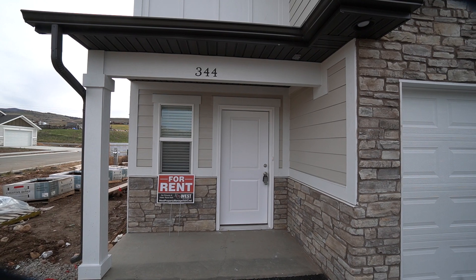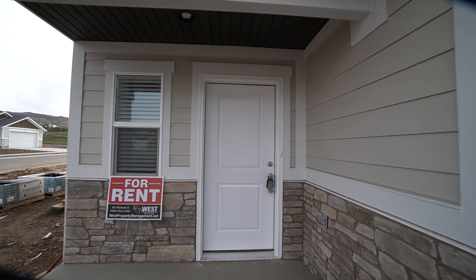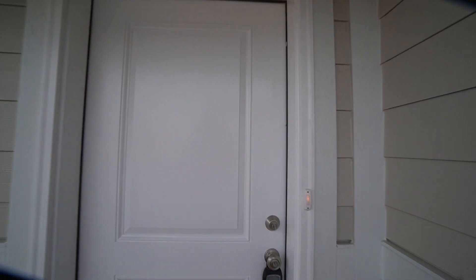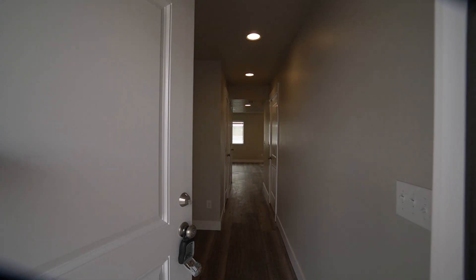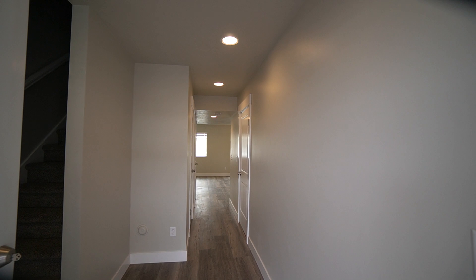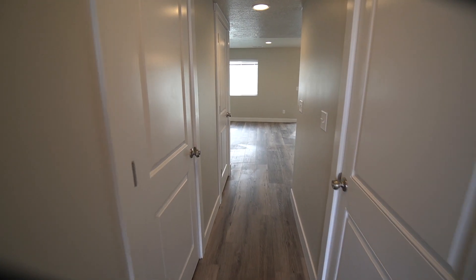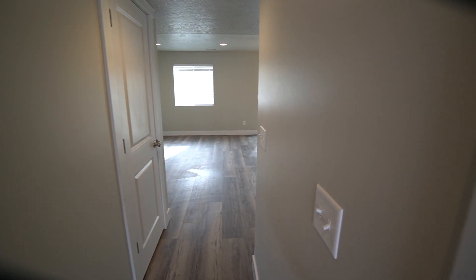We're at 344 Nellie Lane in Colville. Let's walk inside. This place is 1,420 square feet. It is a three bedroom, two and a half bath with a single car garage, newly built in 2021.